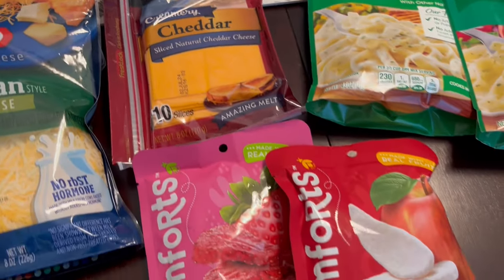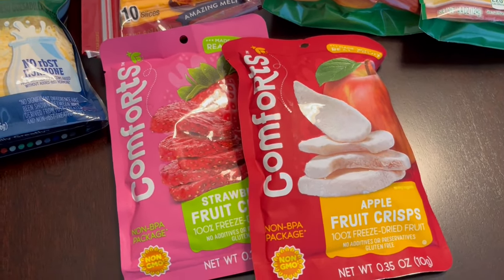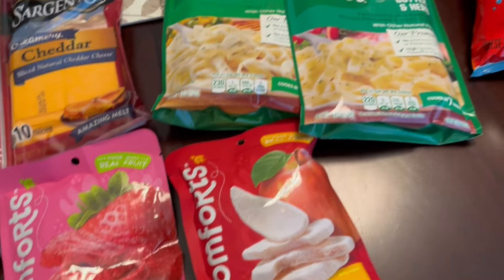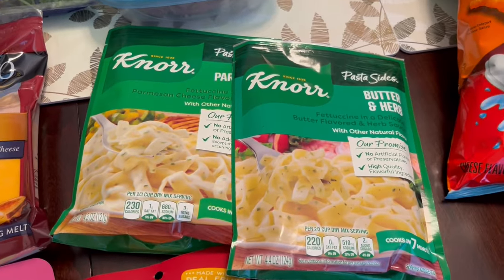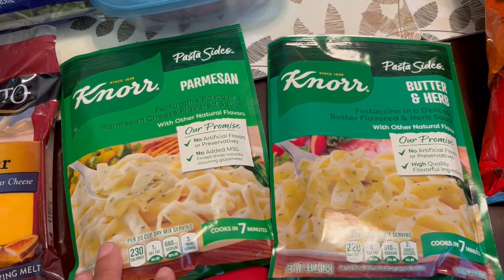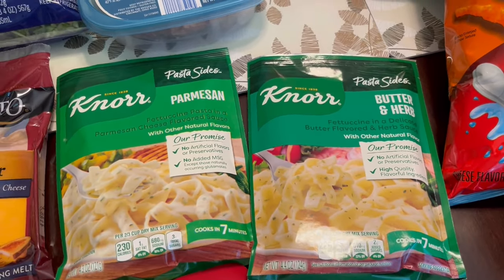And then I got these dried apples — actually, they're apples and strawberries — for my son to see if he would give them a try. I grabbed a couple of packages of Knorr pasta; they were also on sale. I got Parmesan and butter and herb, and they were on sale for $0.99.